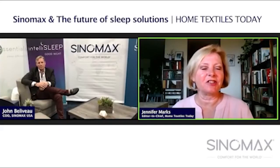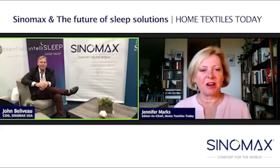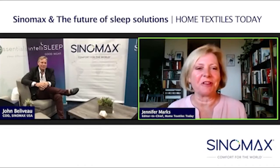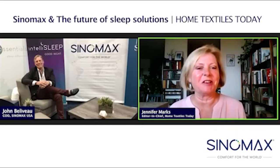I'm with John Beliveau, COO of Cynamax USA. Hi, John. How are you? I'm great, Jennifer. How are you? I'm doing great. I can't wait to hear all about the latest innovations. Every time I talk to you, it seems like you've got at least two or three things you're pulling out of the closet to show us that's brand new.